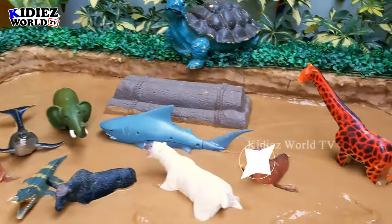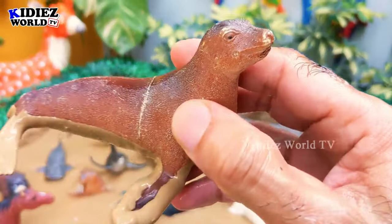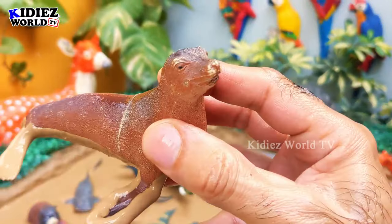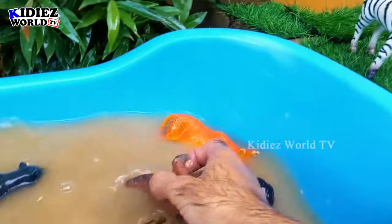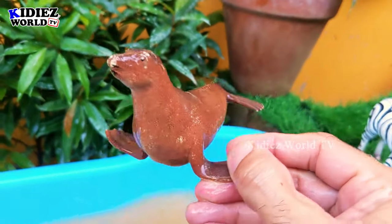The next one we have is a seal, which is a sea animal and a very heavy animal. Let's make him clean — here we go, seal!